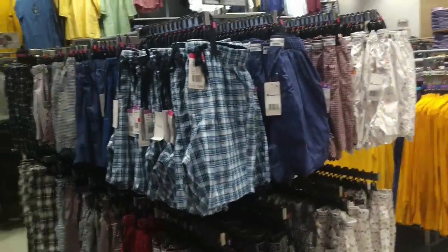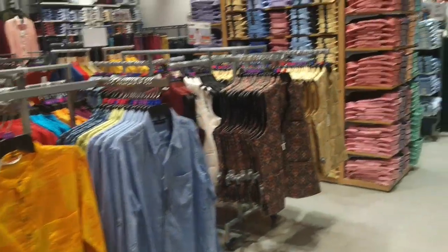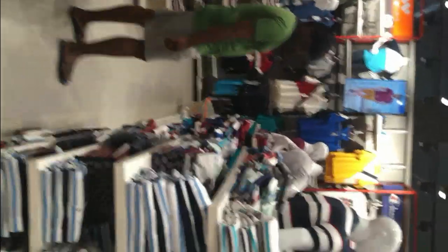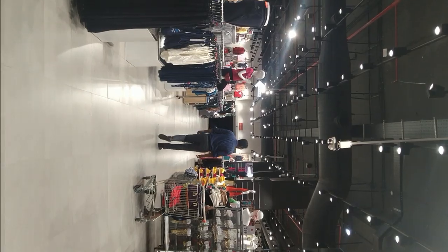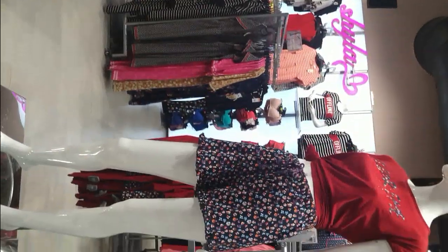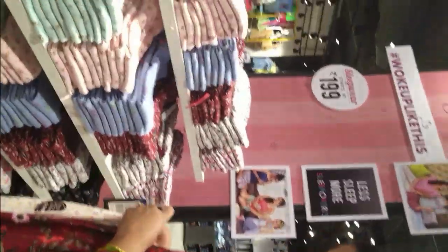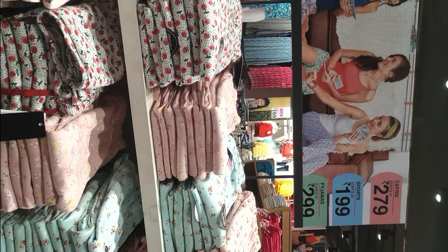There are many varieties of kurtis, nightdresses, and men's shorts. Prices are 199 and 299 rupees with 40% off and 30% off offers. Video is not allowed inside. I am using the night pants — I am looking at them and trying them out.